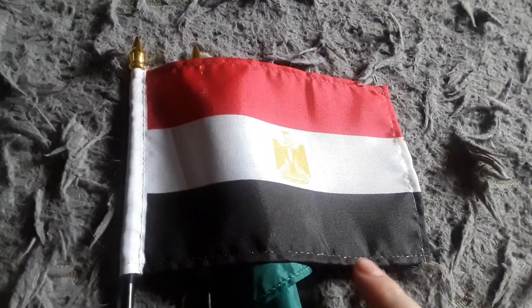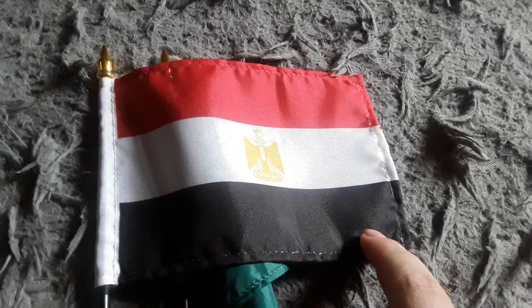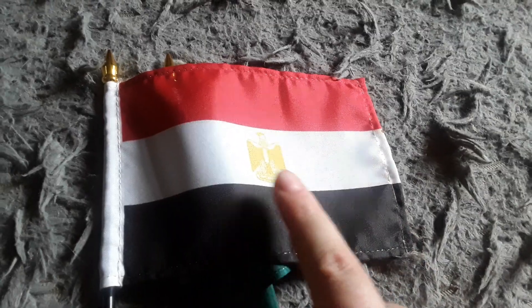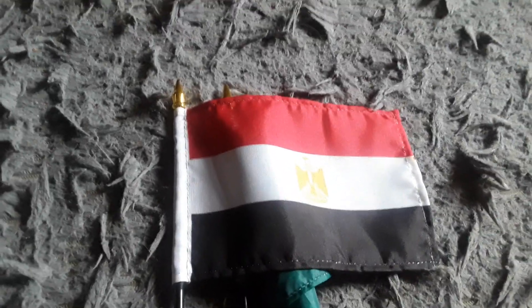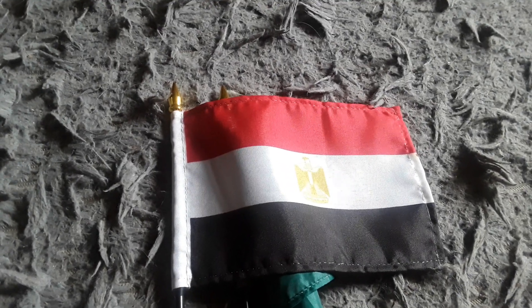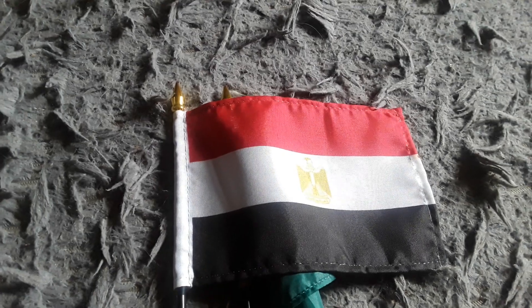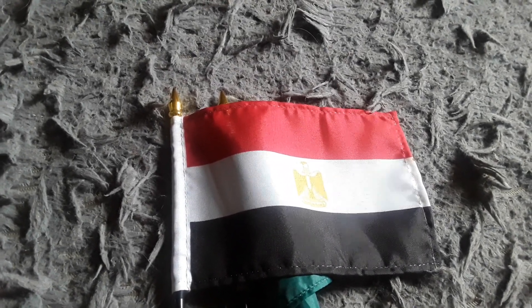Here's my Egypt flag. It has a black stripe, a white stripe, and a red stripe, and some kind of bird on it. Egypt is another country that speaks Arabic, and I want to go to Egypt one day because I want to visit the Sphinx and the Pyramids.